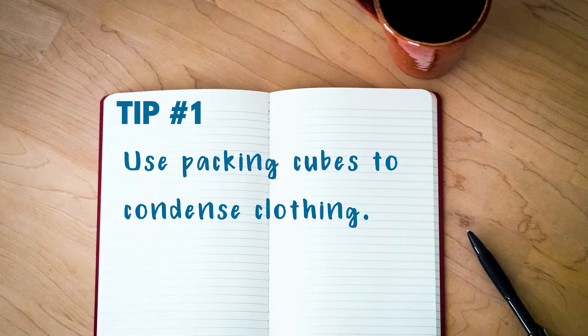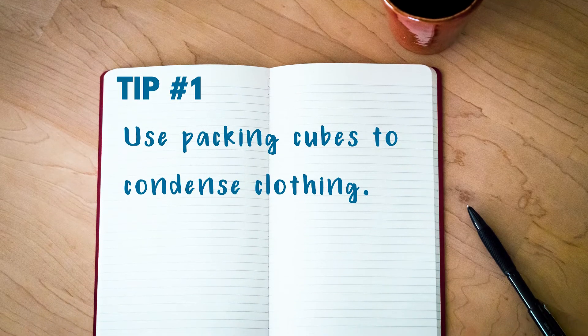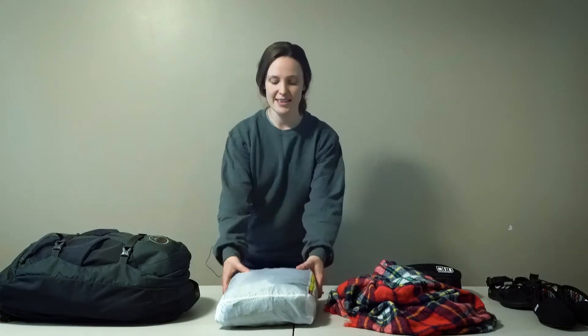Tip number one: use packing cubes to condense clothing. We like these Eagle Creek packing cubes, but gallon-sized storage bags can do the same job. Simply roll up all your clothes and stuff them inside. Keep in mind that packing cubes only really save you space if you fill them up.